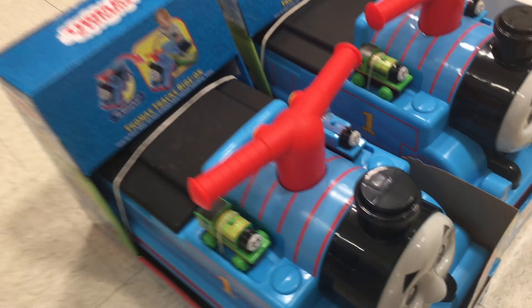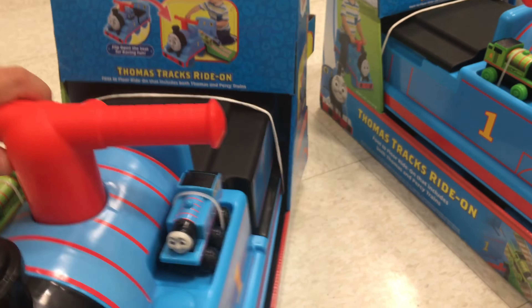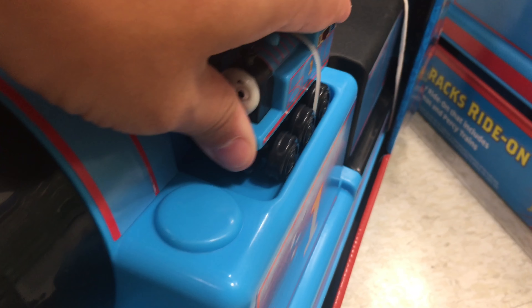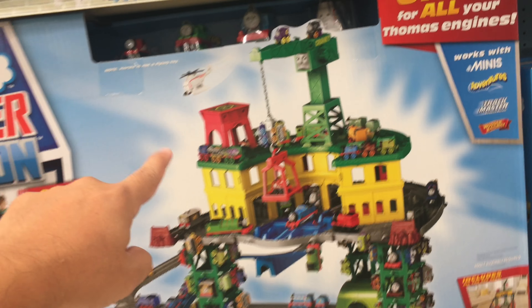Oh look, they have something new — it's a ride-on. We bought one used at a garage sale and it's not very good. This is a new one and it comes with little vehicles. It kind of looks like the wooden Thomas and Percy but it's plastic. And look — they have the Thomas and Friends Super Station, the super mega huge one. Is that cool or what?